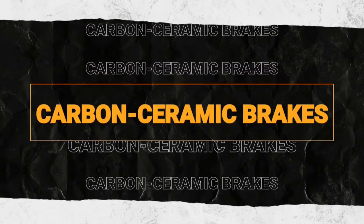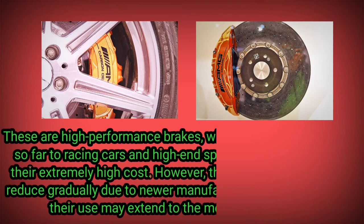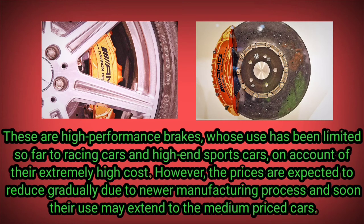Carbon ceramic brakes are high-performance brakes whose use has been limited so far to racing cars and high-end sports cars on account of their extremely high cost. However, the prices are expected to reduce gradually due to newer manufacturing processes.